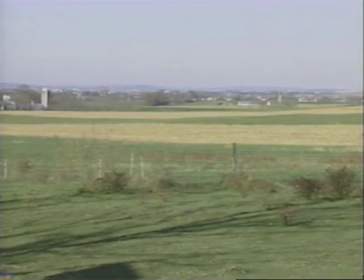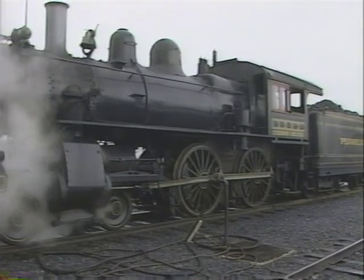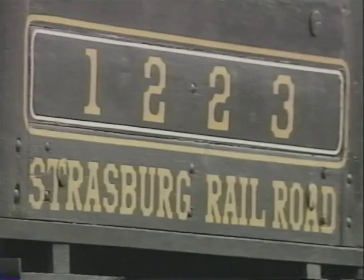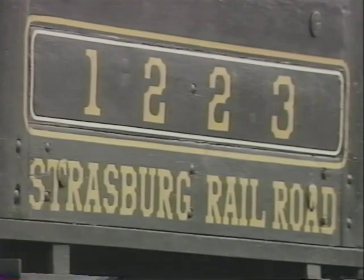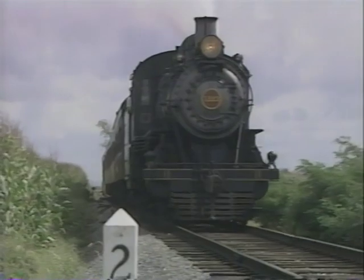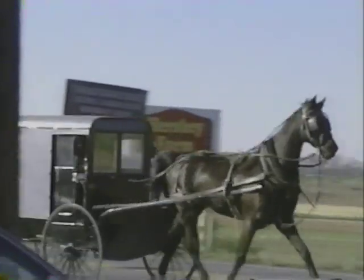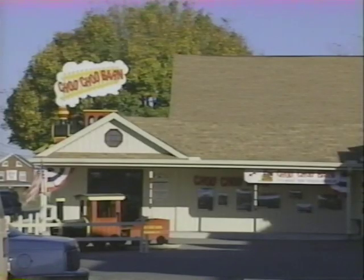In Pennsylvania Dutch country, Amish farms stretch as far as the eye can see. In Strasburg, it's the railroad which reminds us we really are in the 20th century. But you'll find that both the simpler time and our modern time coexist comfortably here at a place called the Choo Choo Barn.